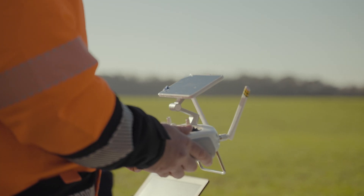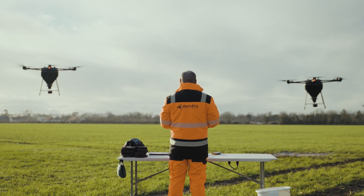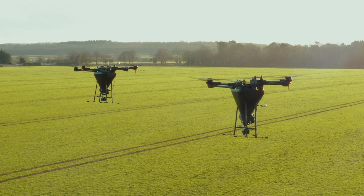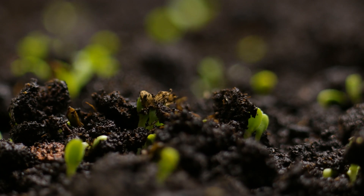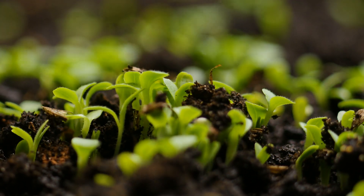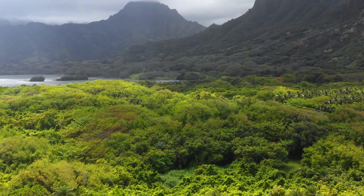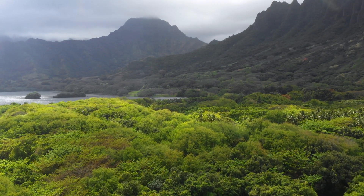All of our Gen3 platforms are made to be flown in a swarm by a single flight team, more than doubling our capabilities. Planting a seed is just the first step. We have to make sure that it germinates and grows as expected, that the native species are thriving, and that the invasive species are under control.